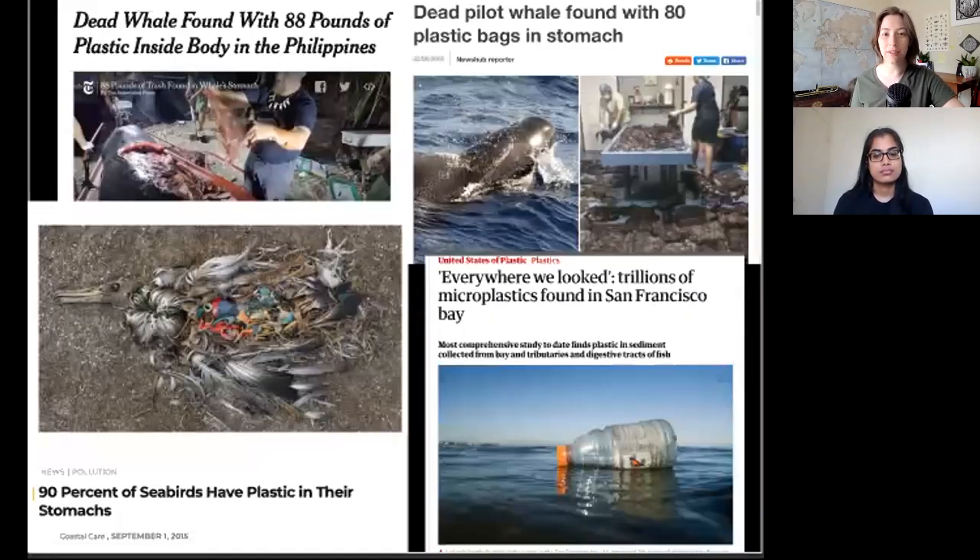Another problem is the accidental or purposeful ingestion of plastic by sea animals and sea birds. Accidental ingestion can happen when large filter-feeding animals, like whales, just accidentally consume plastic that's floating among their food source. Other animals purposefully consume plastic, probably because they're mistaking it for a food item. The end result is the same — plastic doesn't break down, and thus it accumulates in their gastrointestinal tract, slowly filling them with plastic until they can no longer meaningfully consume food, and then they die of starvation.